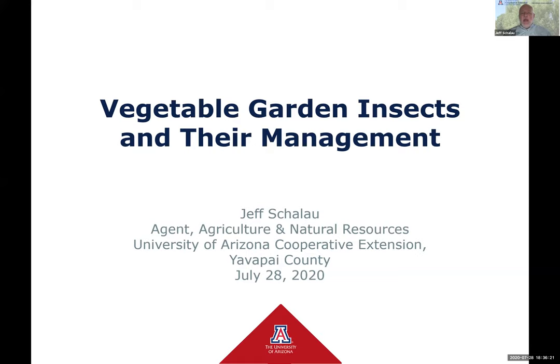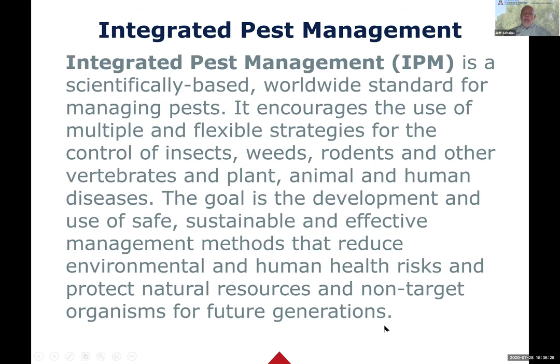I'm going to start out by describing integrated pest management. So IPM is a long definition, and attendees to this session will be able to access this PowerPoint after the session - my team will email it to you.